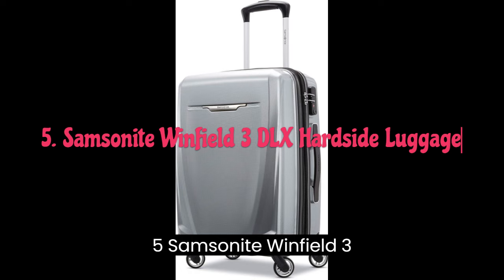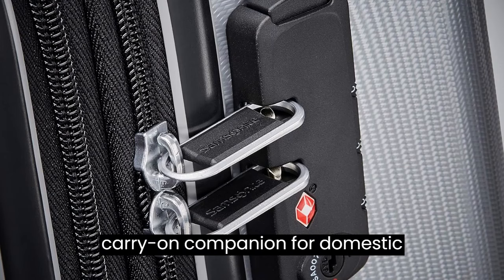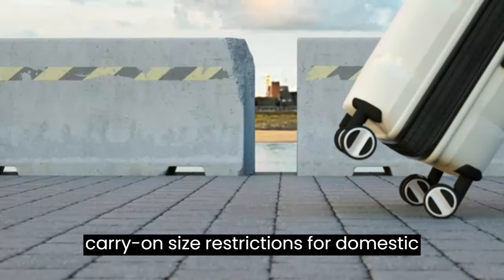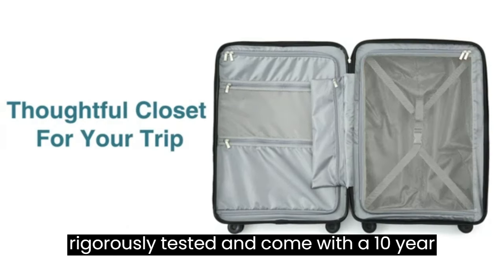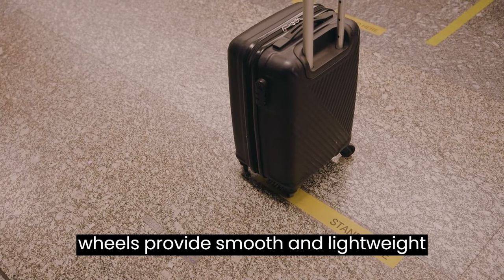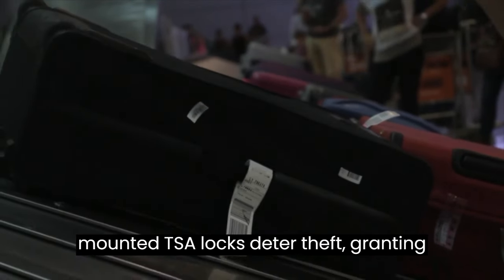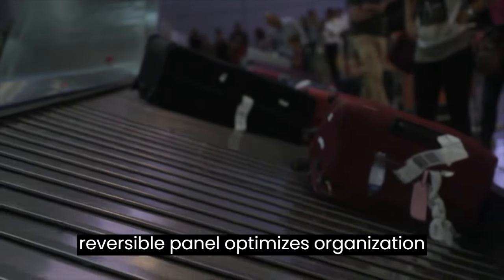5. Samsonite Winfield 3DLX Hardside Luggage. Travel light and smart with the Samsonite Winfield 3DLX Hardside Luggage, the perfect carry-on companion for domestic travelers. This 20-inch spinner luggage is designed to maximize your packing power while meeting most carry-on size restrictions. It weighs just 6.97 pounds. Samsonite products are rigorously tested and come with a 10-year limited warranty, ensuring top-notch quality and long-lasting performance. Four multi-directional oversized spinner wheels provide smooth and lightweight maneuverability. The self-retracting carry handles maintain a low profile when not in use. Side-mounted TSA locks deter theft, granting access only to you or a TSA agent.